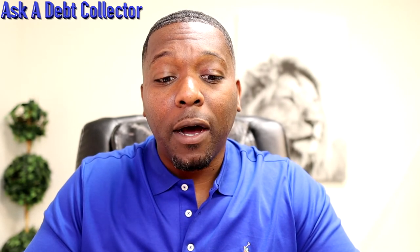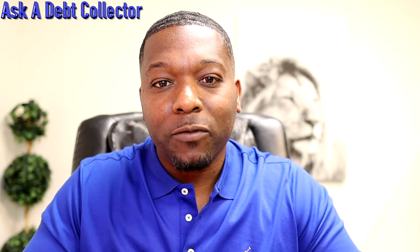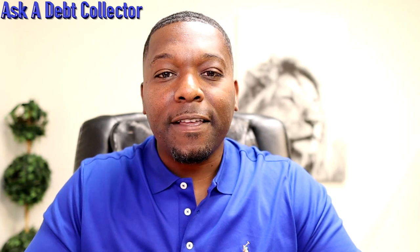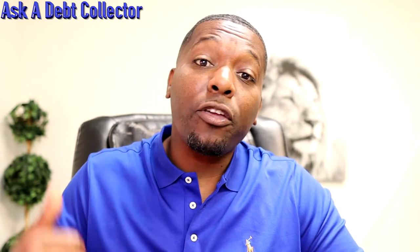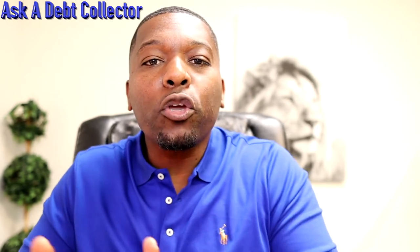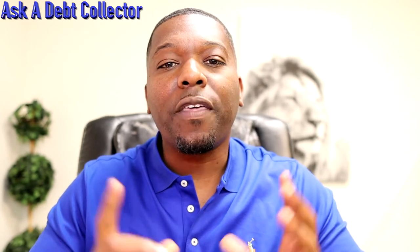Number two: before you apply for new credit. You want to do this before you apply for new credit. If you've cleaned up your credit and you're about to apply for, let's say, a credit card, a car, or whatever the circumstance is — you want to pay for that trade line before you apply for the new credit, whatever it is that you're going to do.